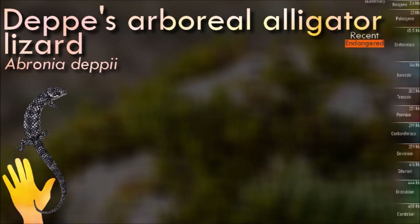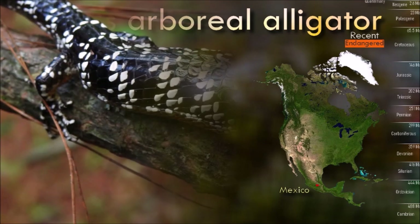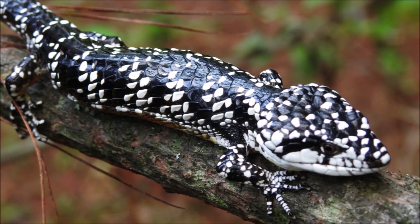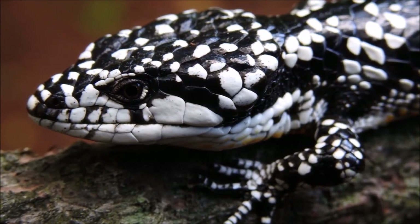Depes' arboreal alligator lizard inhabits forests and woodlands, mostly in highlands, and they are typically arboreal. They are considered threatened due to habitat loss, killing by locals who mistakenly believe they are venomous, or collection for the captive reptile trade.